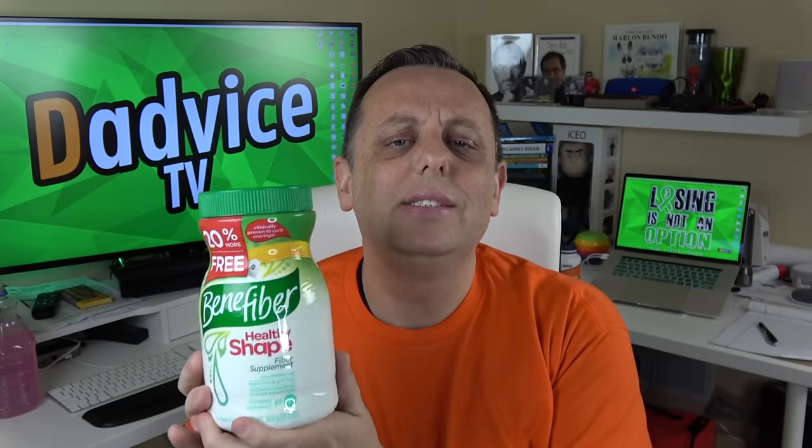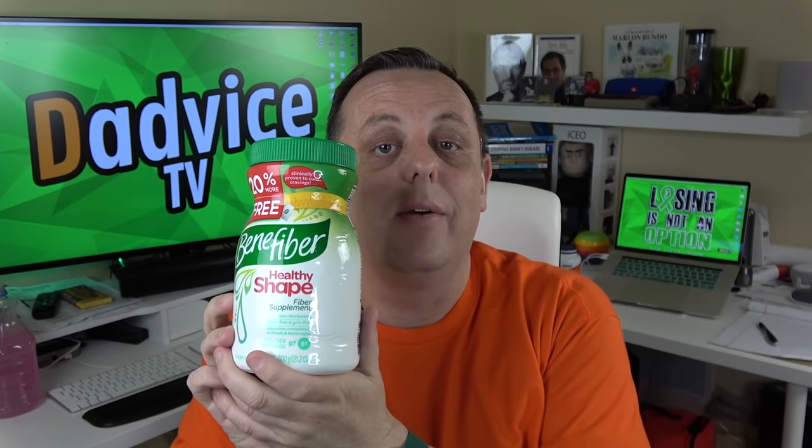Number four: eat more fiber. Pick foods that are higher in fiber — add more apples to your diet — or there's a little cheat that works great: Benefiber. I add the healthy shape version, which has even more fiber, to every single thing that I eat. It does not change the texture, it does not change the flavor. You can even mix it in water and you won't even know it's there, and you can get an extra four to eight grams of fiber per meal. Your goal should be 30 to 35 grams of fiber a day — more is nice.